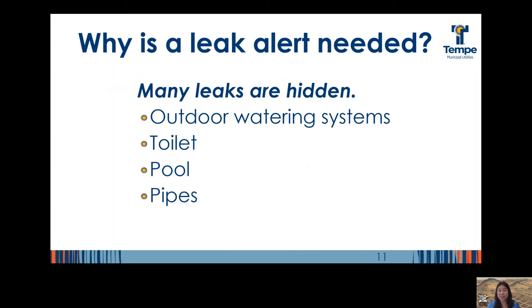One of the most common questions we get from residents who have just received a leak alert or a high utility bill, whether that leak rate is 7 gallons per hour or 100 gallons per hour, is: how could I have a leak rate that high? There should be a sitting pool of water if my leak was that high, or I would see it flowing. Unfortunately, that is rarely the case — most leaks are hidden. Tempe residents who have received leak alerts have reported that 44% of leaks were found in their outdoor watering systems. Other common locations are the toilet, pool, or pipes.